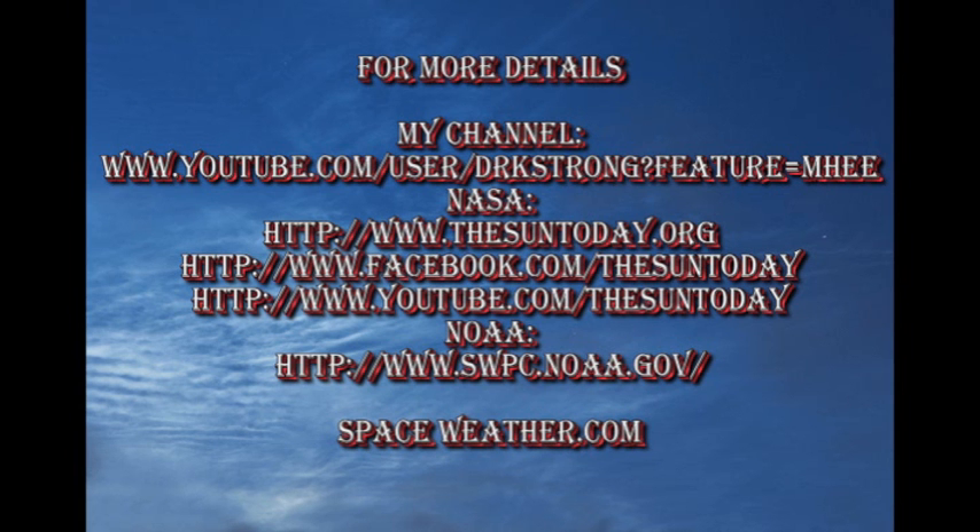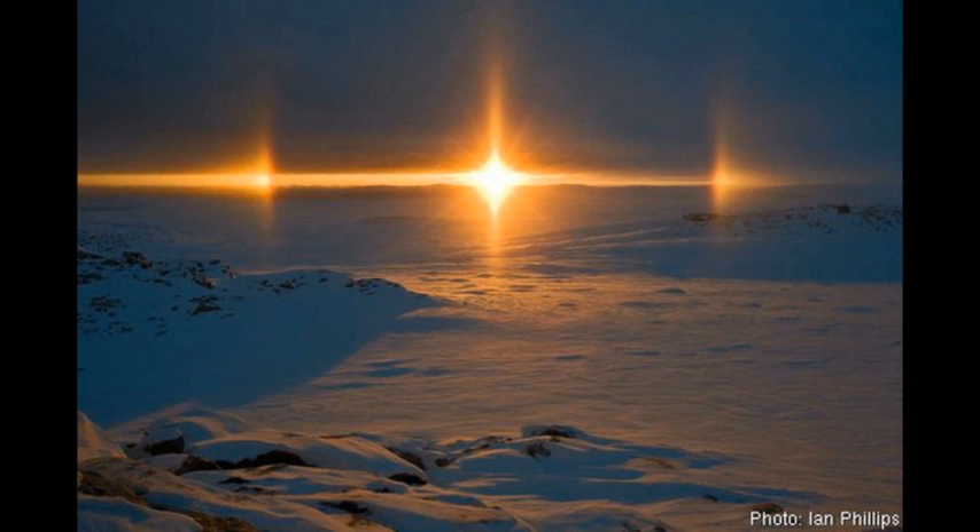If you want to find out more about what's going on with the Sun, follow some of the links in the description box below. If you want to see earlier editions of the Sun Today, go to my channel — they're all listed there, along with some of my videos on global warming. The answer to the trivia question: the partial solar eclipse is going to be visible from Antarctica. So if you want to see it, you'd better get your skates on — it's a long way to go.